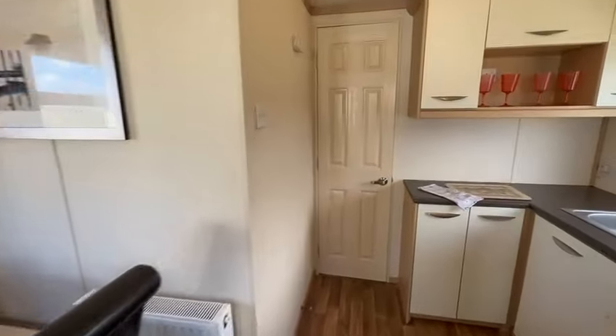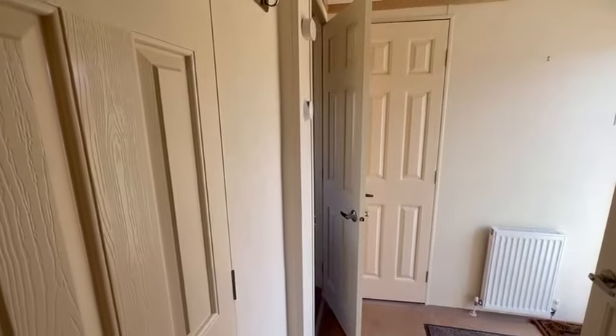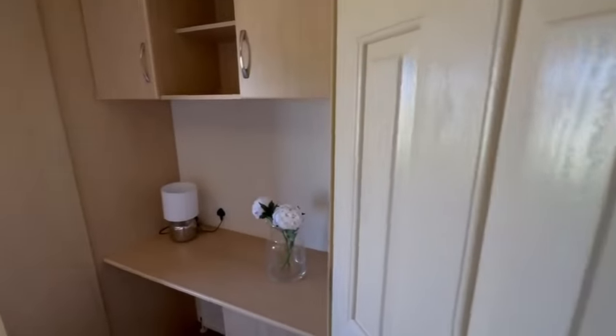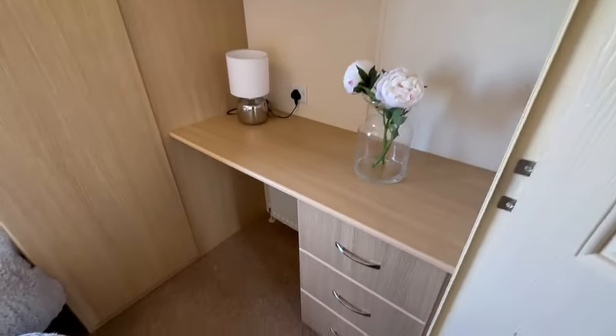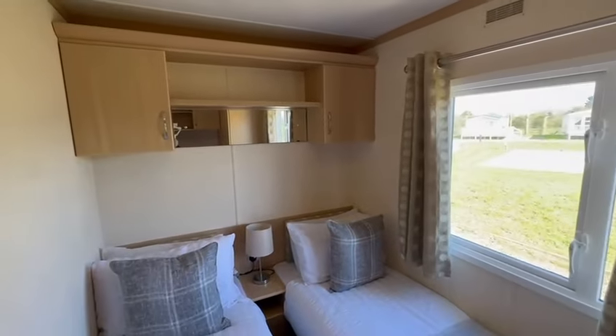As we go through to the rear of the holiday home, we'll first of all go through to the guest bedroom, which is just here on the left-hand side. Lots of storage, and then you've got your two beds just here with overhead storage as well.